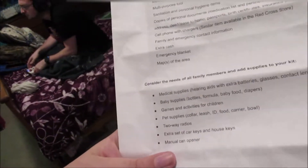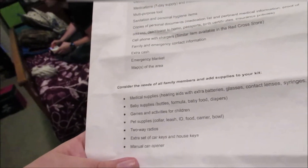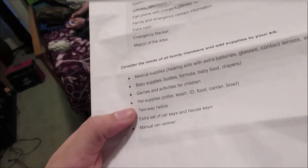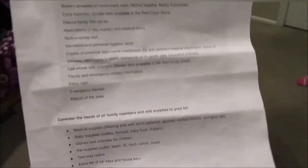And then these are for specialty family member supplies: medical supplies such as hearing aids with extra batteries, glasses, contacts, that kind of thing; baby supplies; games; pet supplies such as collars, ID, food, carrier, bowl; two-way radio; extra set of car keys and house keys; and a manual can opener.